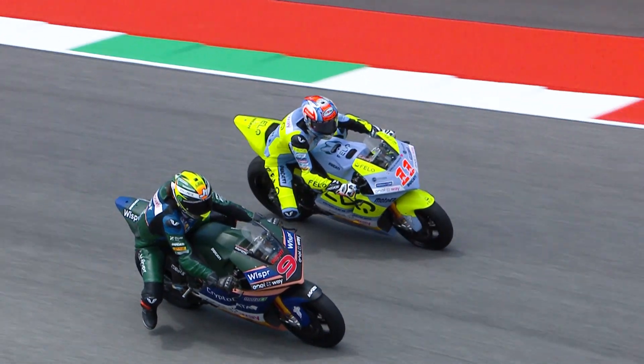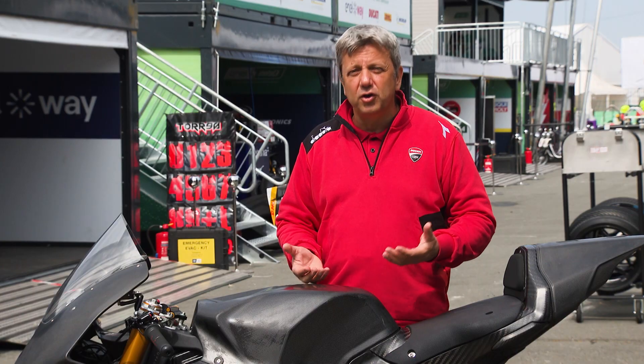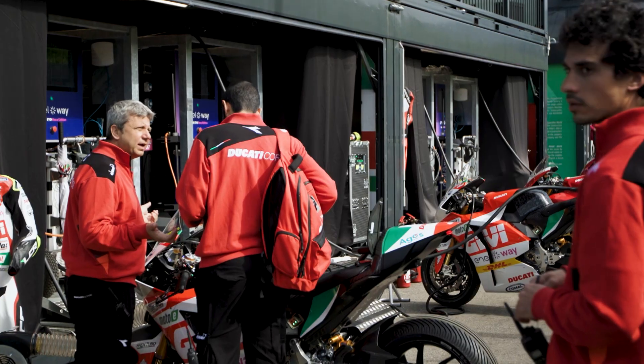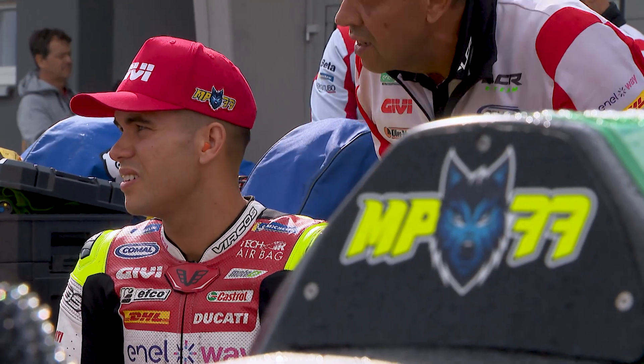With the electronics, we collect, store, and analyze a lot of data that are very useful in order to find the best solutions — where to go, what to change on the motorcycle. Every year we gain more experience. We learn a lot. Circuit by circuit, we are adding little improvements, not only on electronics.